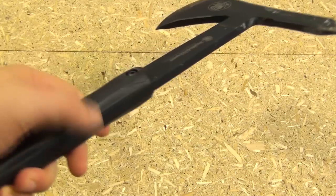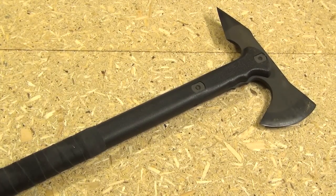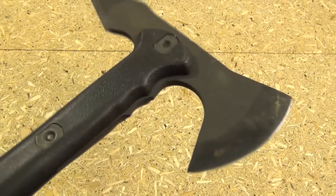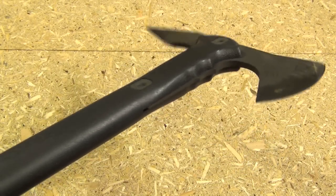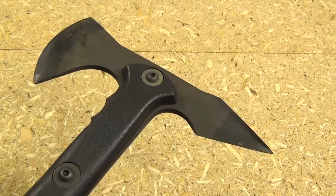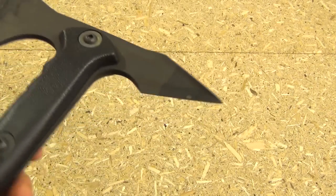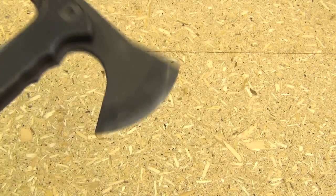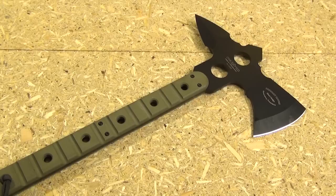If you want a tomahawk that's not full tang — a more traditional, top-heavy balanced tomahawk — I recommend the Cold Steel Trench Hawk. The polypropylene handle means more of the weight is toward the business end, giving stronger and more efficient chopping for the weight. People ask about the SOG hawk or the M48 hawk, but it's all about the steel — I prefer carbon steel. Those other two popular hawks use cheap stainless, so I'd go with the Cold Steel Trench Hawk.